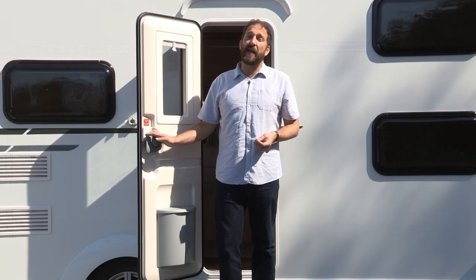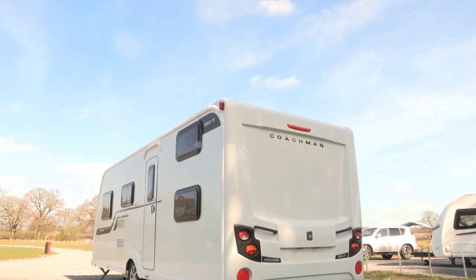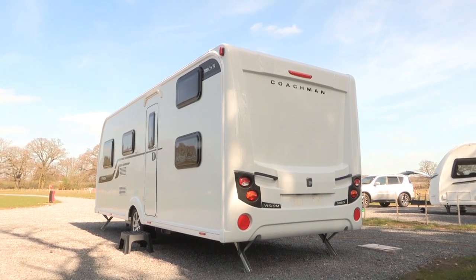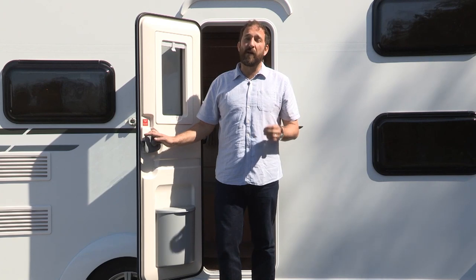You'll need a large estate car to tow this van comfortably, but it really doesn't compromise at all in any area, whether that's washroom or kitchen, which most family vans do. And what's more, it looks simply great.